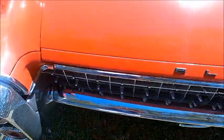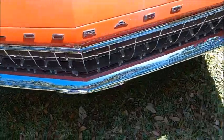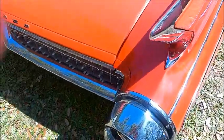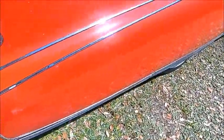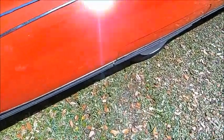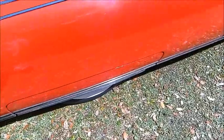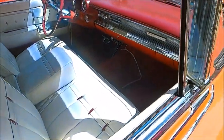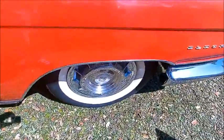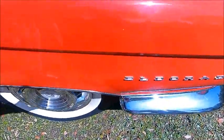Tail lights. And notice the reprise of the grill back here in the back — that was the fashion of the day. The front of the car and the back of the car had some similarities in terms of bright work. And the beautiful wheel covers and wide white walls.